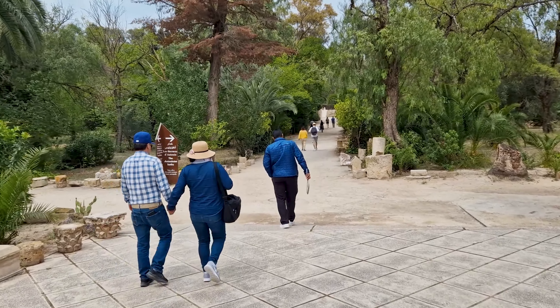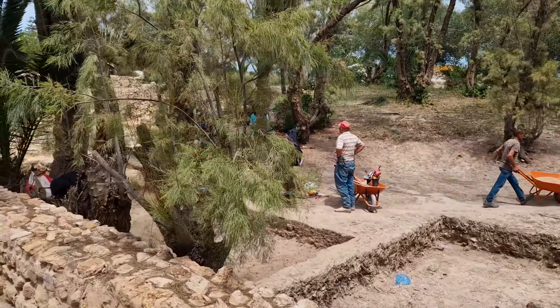Do you want a picture with an aqueduct? This is the ruins — this is part of Carthage. Dennis, show them. I'm showing them — the ruins.